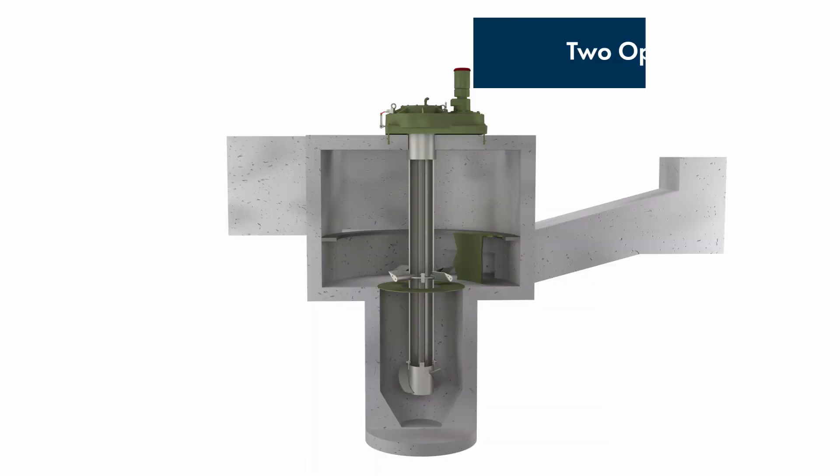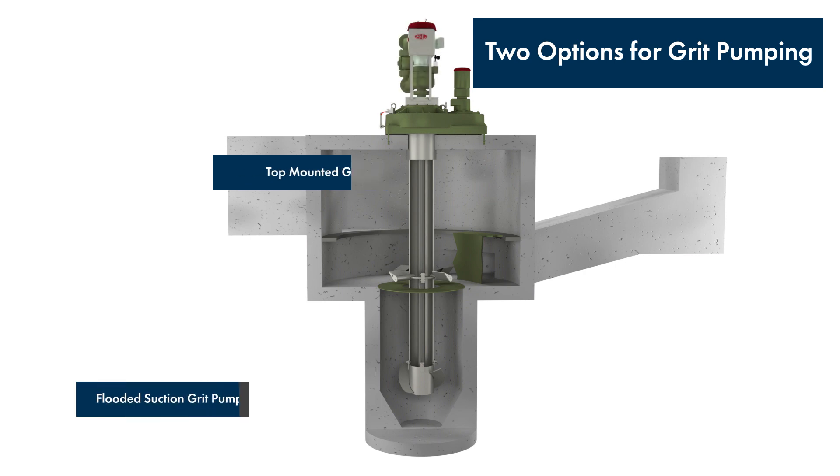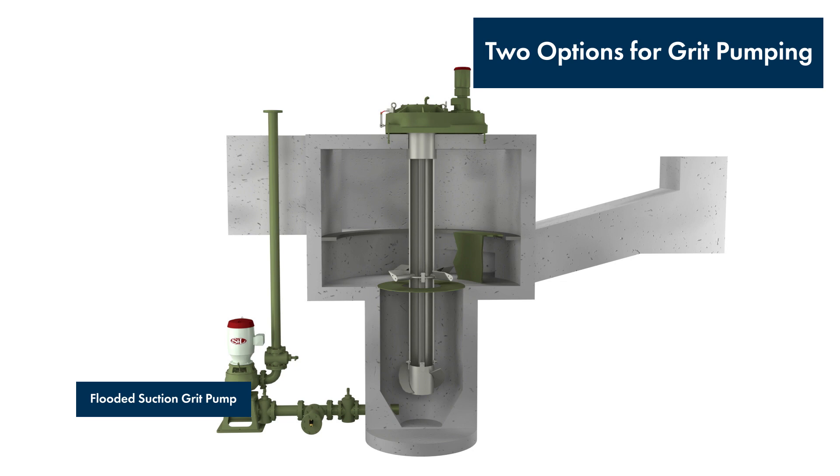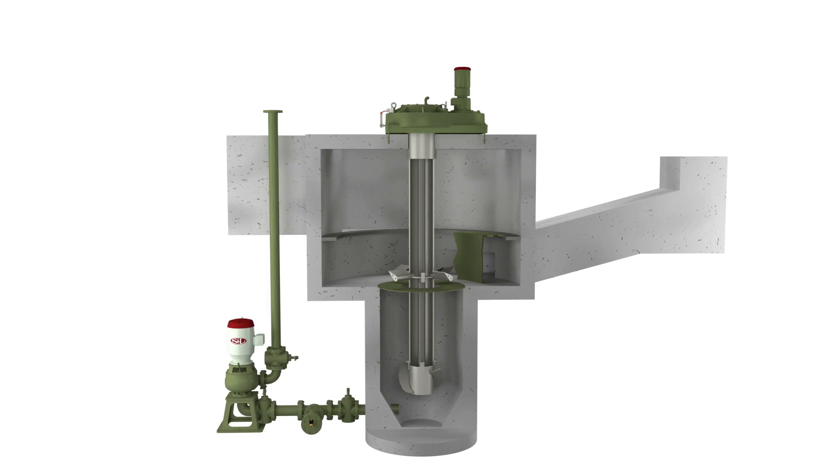Two options are available for pumping grit from the hopper to a dewatering unit: the Pistavio top mounted or the Pistavio flooded suction grit pump. Both the top mounted and flooded suction Pistavio turbo grit pumps offer unique advantages.